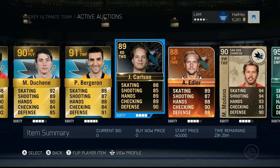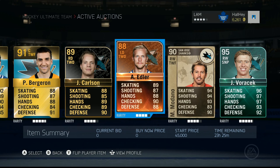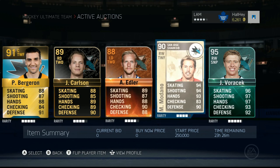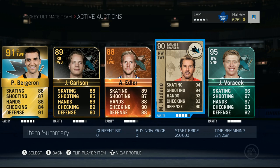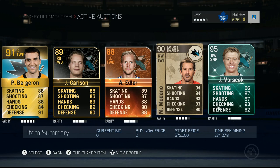Next up, John Carlson, 89 overall with some pretty sick stats from the Washington Capitals. Alexander Edler on the Vancouver Canucks, 88 overall — one of the new player of the game cards that came out recently. Then we got the still-release Mike Medano — not sure if he's still released, but 90 overall right wing two-way forward: 94 skating, 94 shot, 93 hands, on the Detroit Red Wings. He is a milestone card.